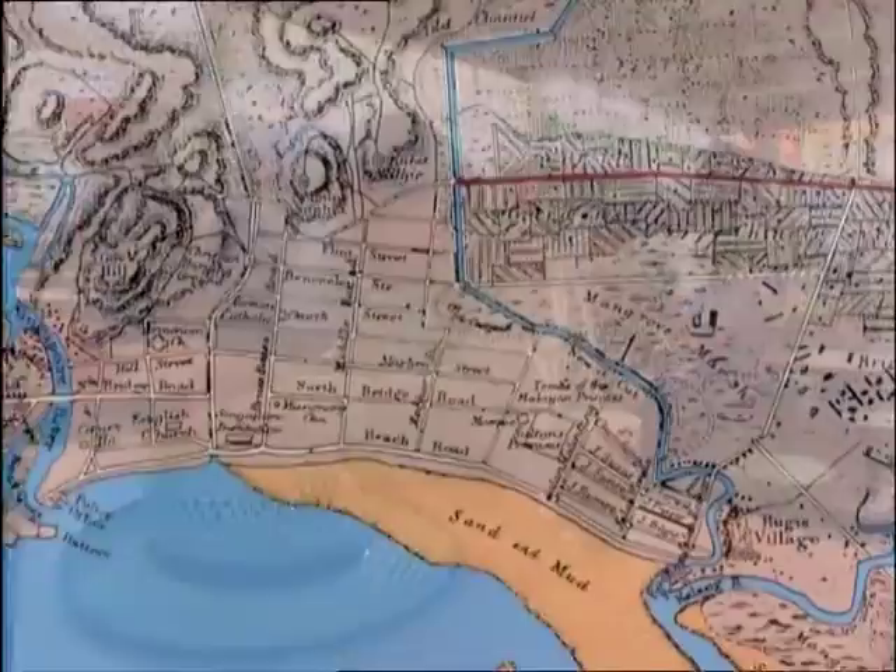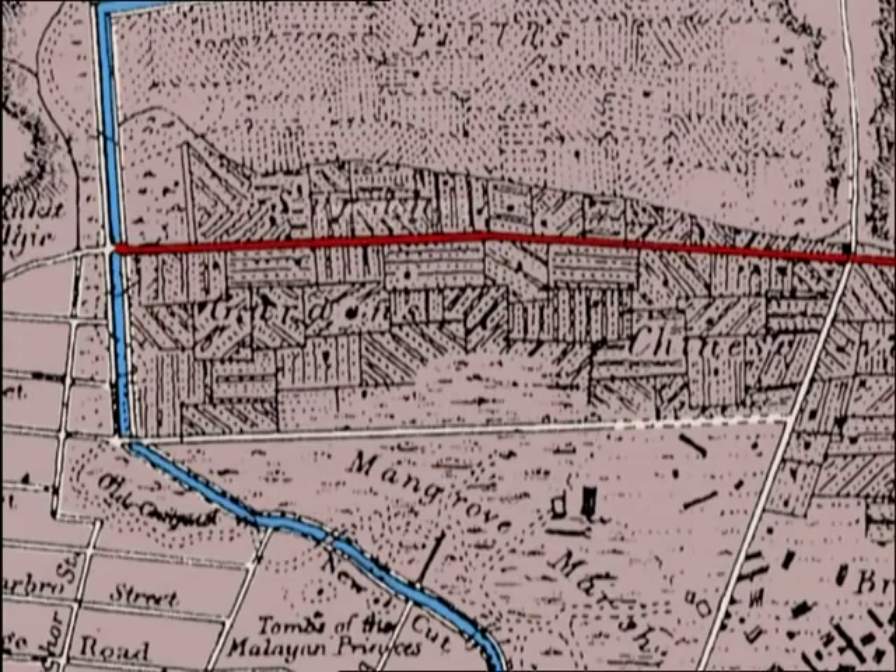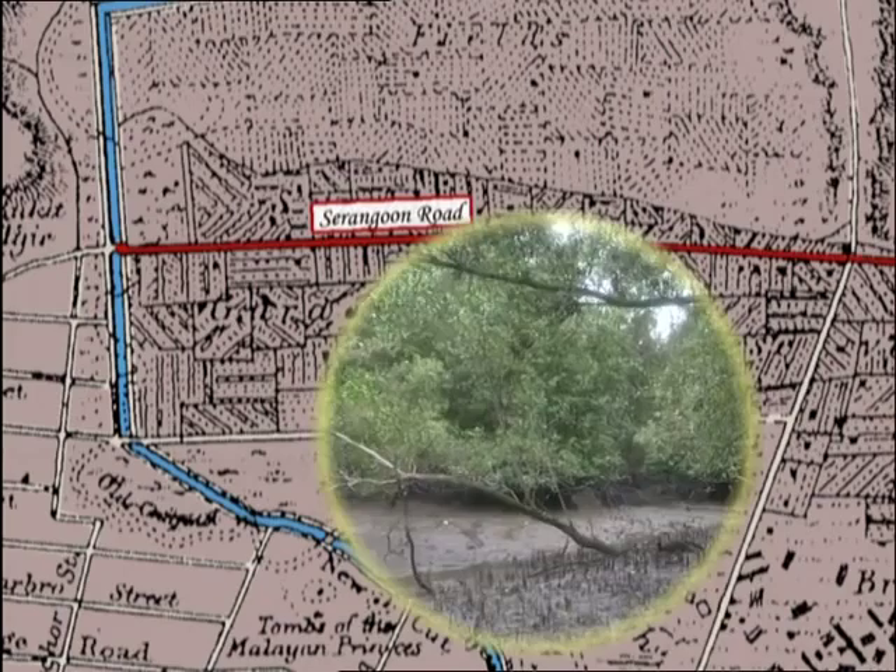Had Julian been having his Roti Prata here around 1840, he'd have been sitting in the middle of a betel nut plantation. He probably would have been slapping mosquitoes away because not too far off towards Jalan Besar was a large mangrove swamp. So along with his morning coffee, he might also have copped a nasty dose of malaria.